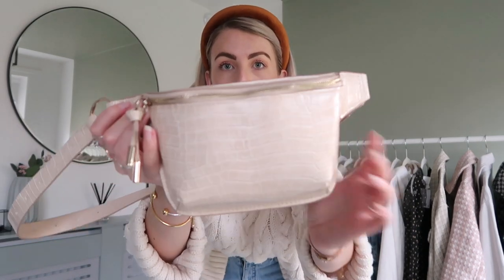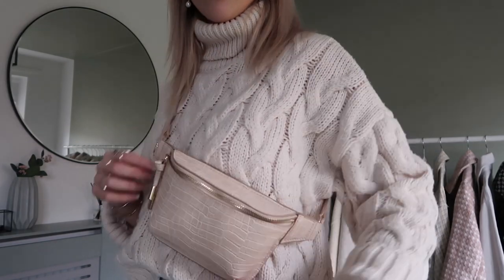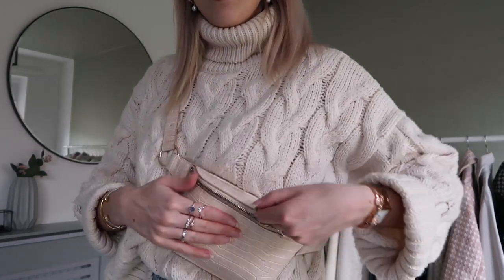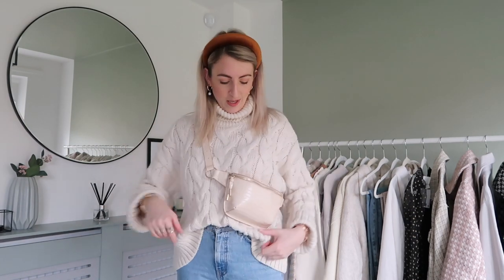Now for a couple of accessories — I picked up this bum bag from the H&M showroom. It's a croc effect nude and it looks really nice styled over coats, jackets, and blazers. It's really simple but looks so cool. I'm sure it's only £14.99 or £17.99 — I'll leave the link in the description. They also do it in black, and I've seen more bum bags go online too.